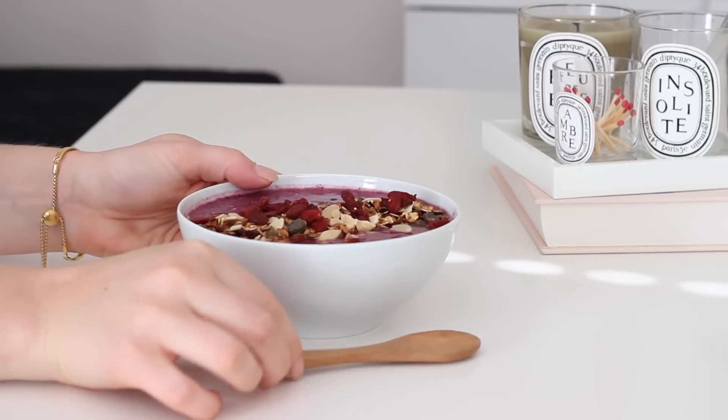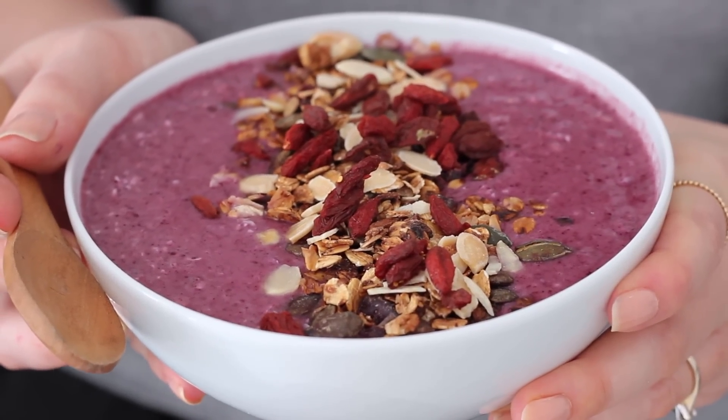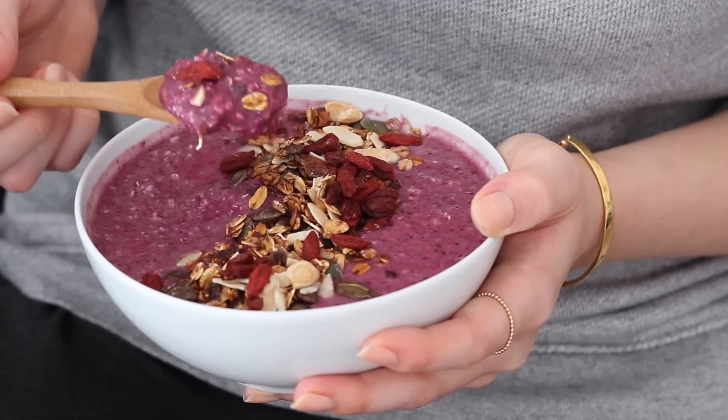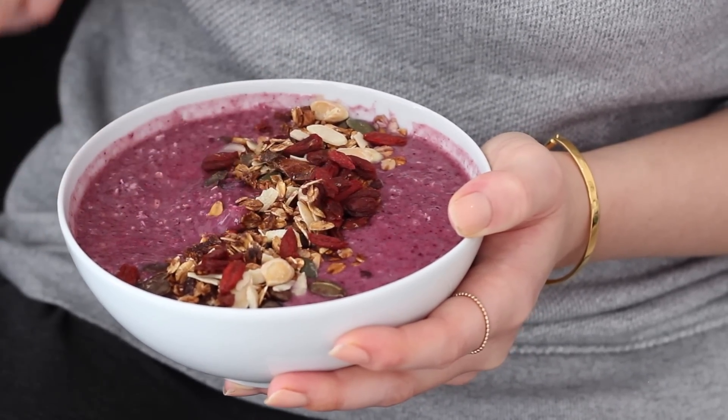I mentioned in my superfood powder video that blueberry powder works great in smoothies but it still has all of the goodness of fresh blueberries. If you wanted to use actual blueberries you could just replace the other frozen berries for either fresh or frozen blueberries and you'll still get the same result.